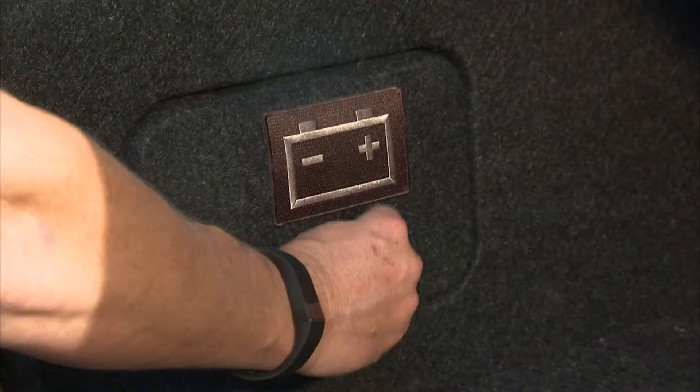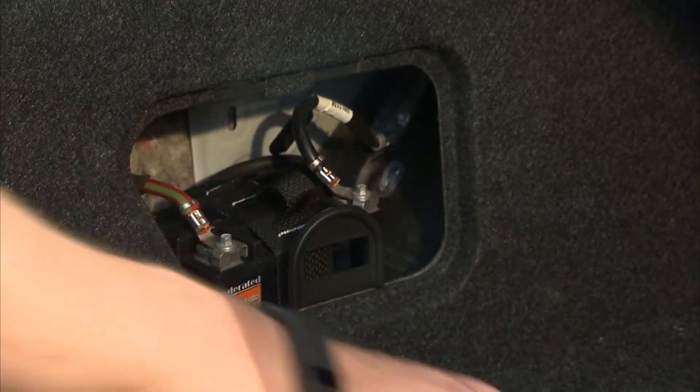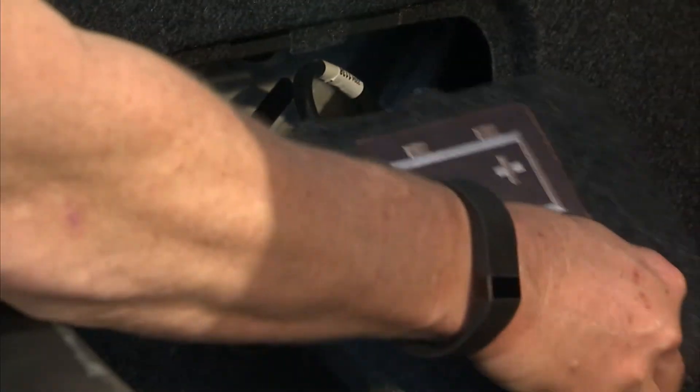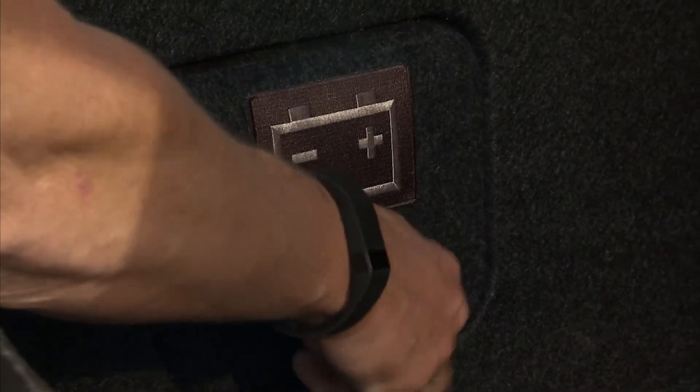What's interesting is where they're hiding them. You can't just look under the hood and count them — you've got to start looking under the seat, in the bumper, and in the trunk. So check out your vehicle and make sure you know what system you've got.